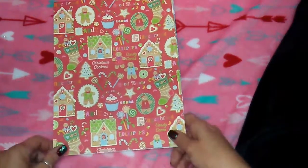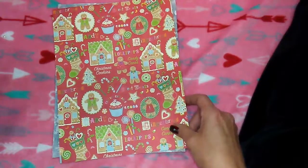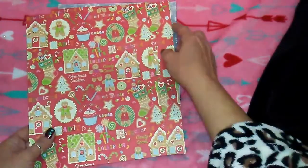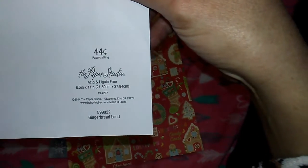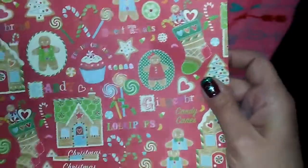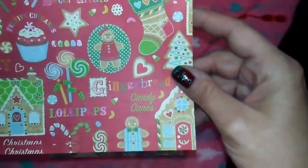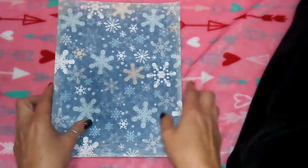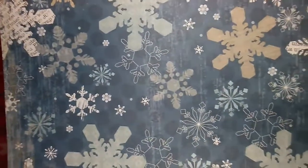I have a Hobby Lobby and Target haul for you. Everything from Hobby Lobby was 50% off. I grabbed two sheets of 8.5 by 11 inch paper from Paper Studio for 44 cents each - one with gingerbread houses, candy, cupcakes, and gingerbread girls, which I love. Then the snowflake paper, which has newspaper print inside some of the snowflakes - I thought that was super cute and I love the colors.